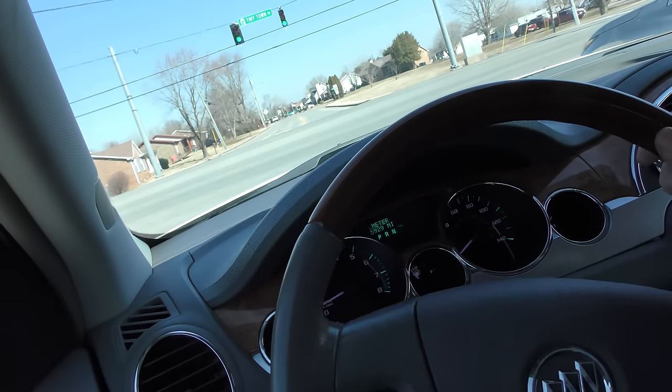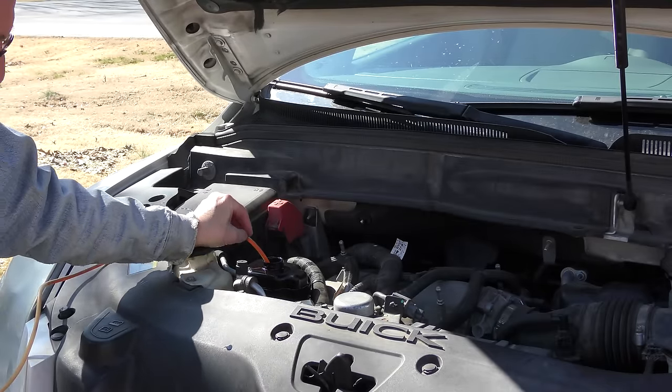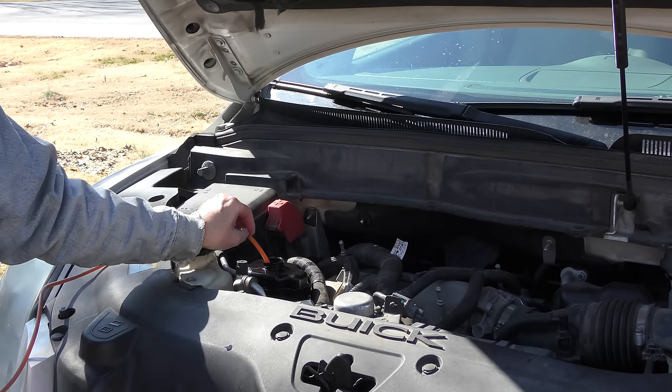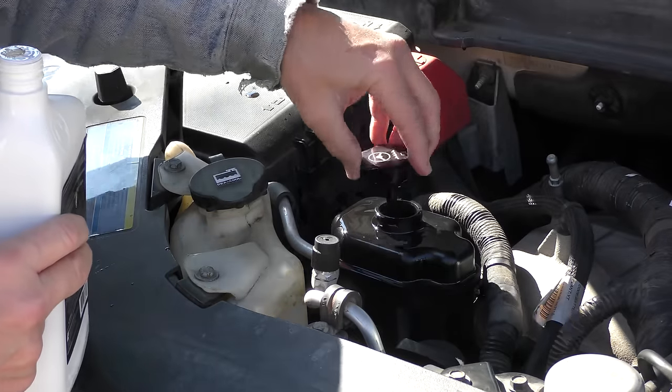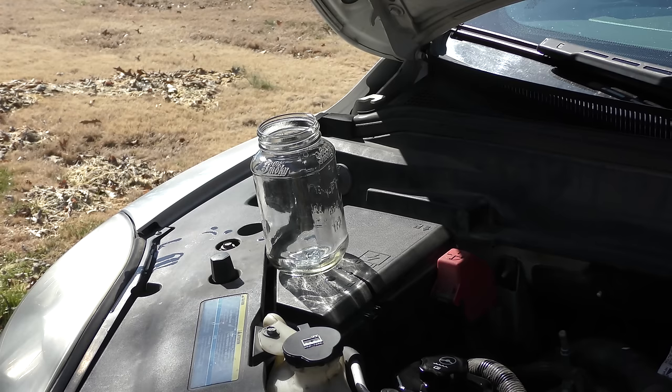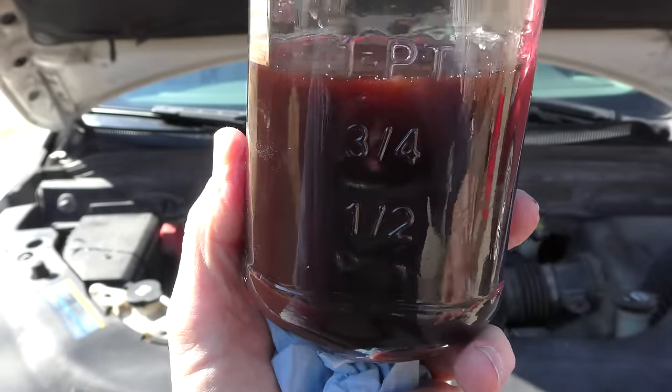Even after just ten minutes of driving — and we've only done it once, we're going to do it three or four times — you can hear it's a lot quieter already. Synthetic fluid is great for high-pressure applications that require flow; power steering can be 1,500 pounds per square inch, so it's got to flow right. We do the process again — suck the fluid out, refill. Now let's pour the dirty fluid into a jar and see what it looks like. As you can see, it's pretty dark with a red tint — it's supposed to be light red. It's dirty, no arguing it.